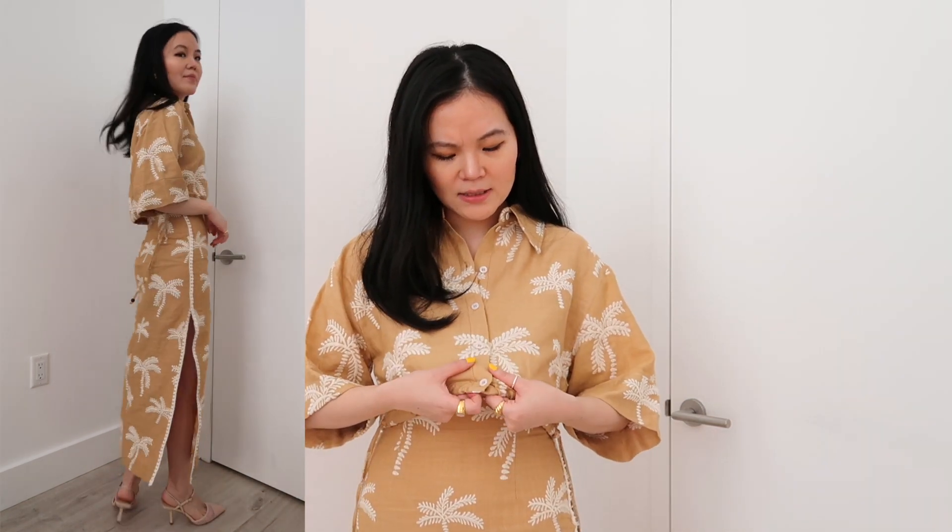Starting off with this mustard yellow set that I'm wearing now. This is a very subtle way to introduce yourself to the color yellow. This almost feels a little bit tan and beige-y from afar, and I love that it marries very well with the ivory white stitching. It does instantly remind you of the beach and the sun, and if you feel like this set is too much you can obviously separate them out to pair with different things.